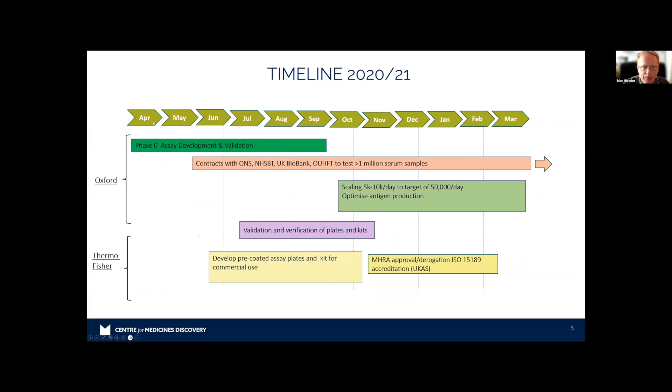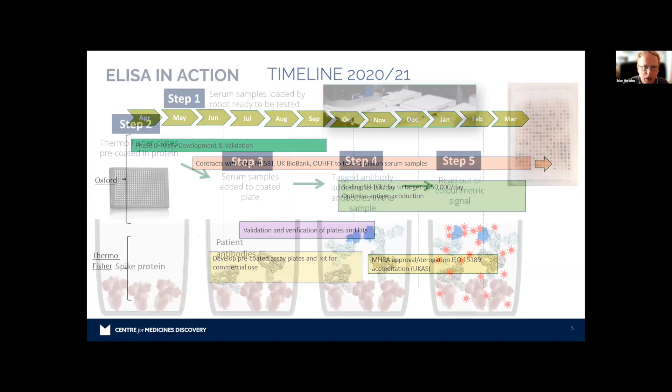We started in April, with various phases, milestones, and deliverables to meet — getting contracts in place, scaling up, and validating the platform. This was a diagnostics platform, which required us to pass the requirements of the MHRA — the UK equivalent of the FDA. There were lots of requirements around pre-coated assay plates and so forth, and we had to have the data management platform available by a key milestone in order to sign the contract. It was all rather challenging.